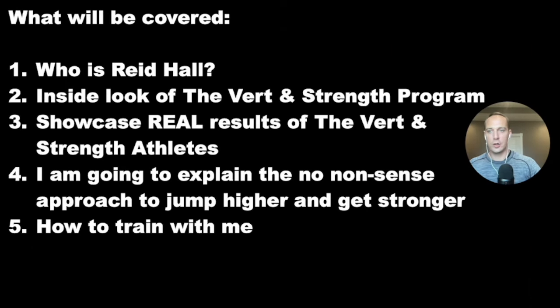This is what I'm going to be covering during the presentation. First, I'm going to go over who I am, then give you an actual inside look at the Vert and Strength program. I'm going to showcase real results of Vert Strength athletes making massive improvements, explain the no-nonsense approach to jump higher and get stronger, and if you want to train with me, give you the next steps on how to work with me.